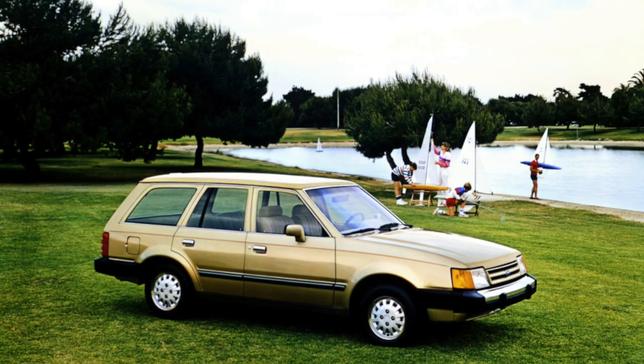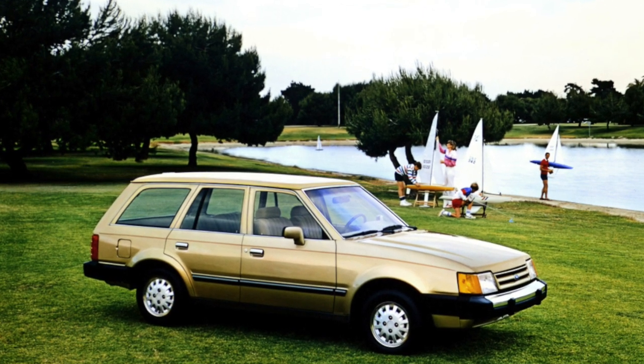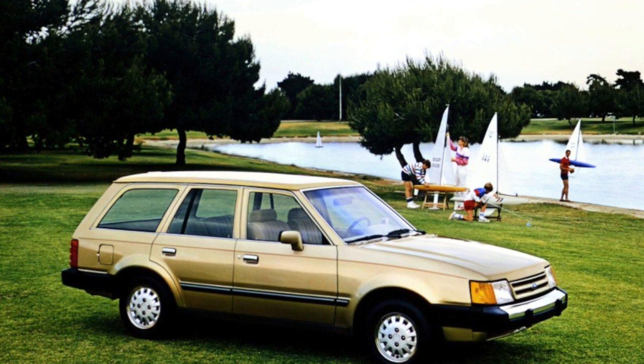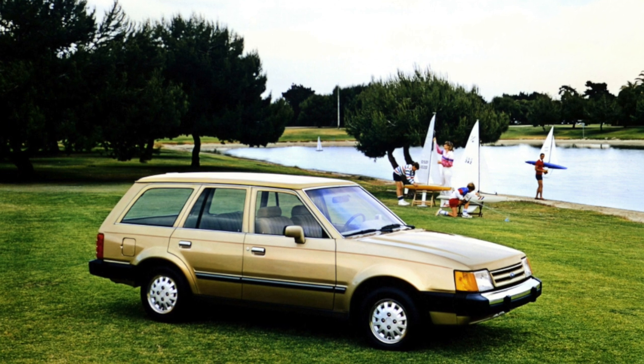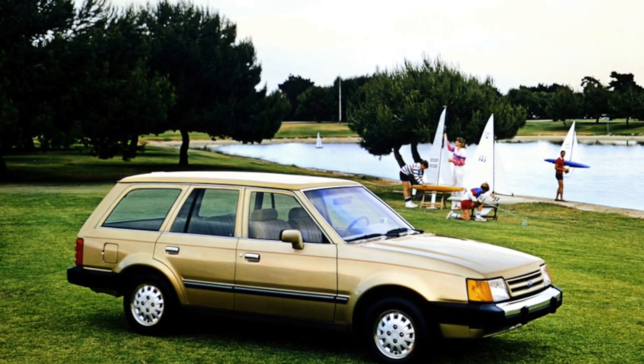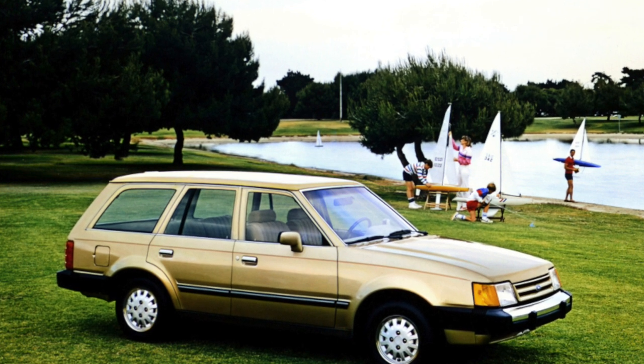Ford Escort is a rare example of an old car that still does not require significant maintenance costs. The simplicity of design, a huge range of spare parts, and extensive experience in repair and maintenance accumulated by service stations greatly simplify its operation not only in large cities, but also in the regions.